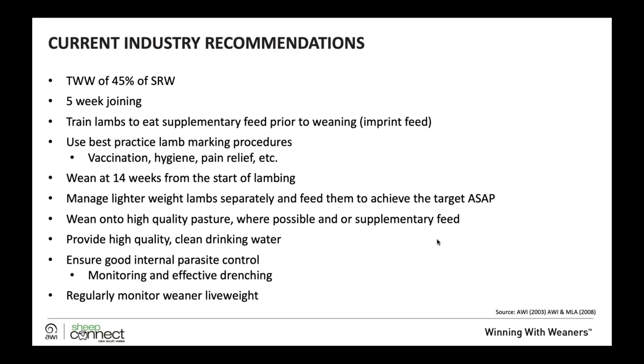We also recommend ensuring good internal parasite control, which is a combination of both monitoring and effective drenching.